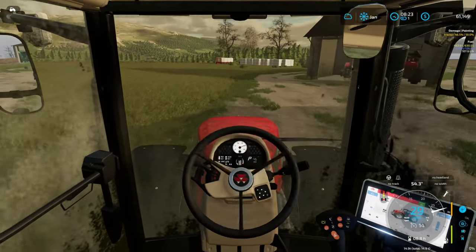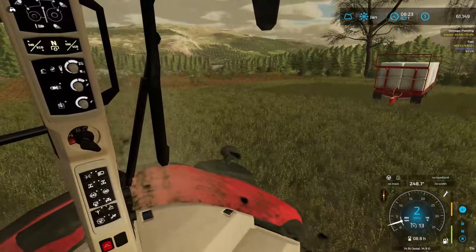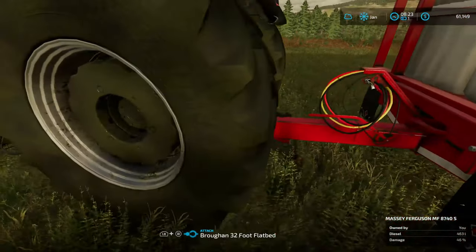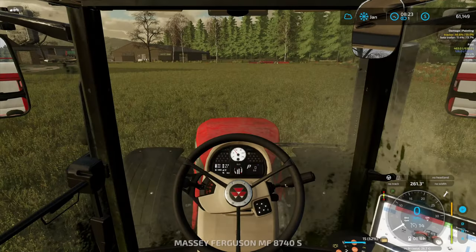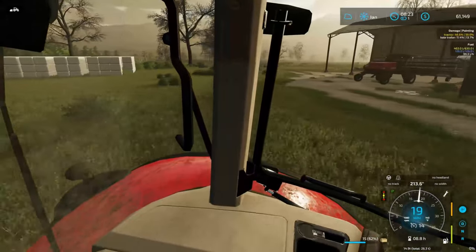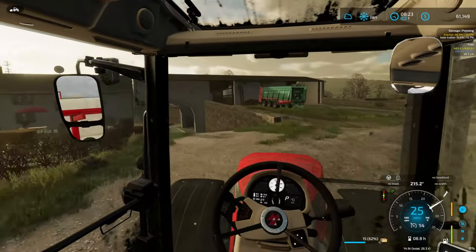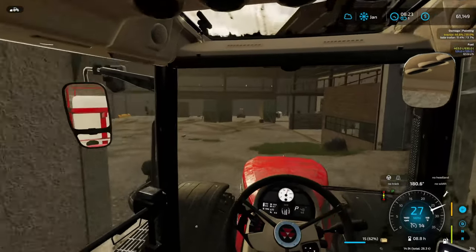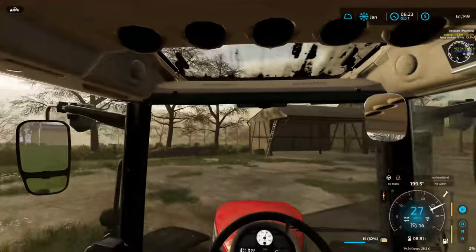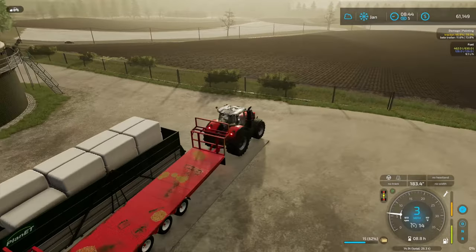The first thing we're gonna sell is silage. As of right now, it does not look like we're gonna be able to make enough money to get out of debt, which is fine — we had to buy a completely brand new harvester. So we're taking this load, just a nice half load, about 62% of a trailer, and we're gonna get this one sold off, then start running back and forth to the biogas plant. We'll probably sell a couple loads of straw as well, so we should be able to make a little bit of money.